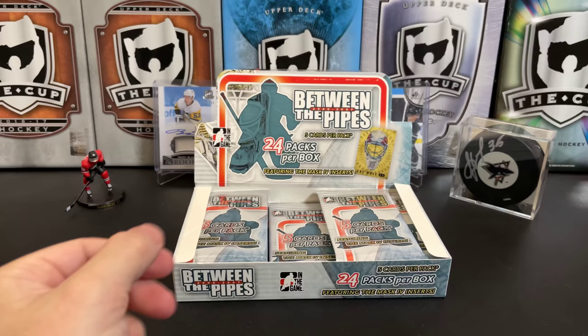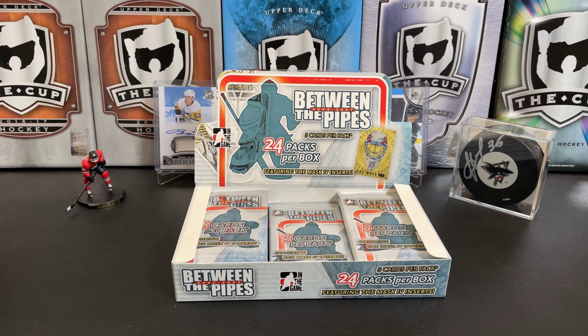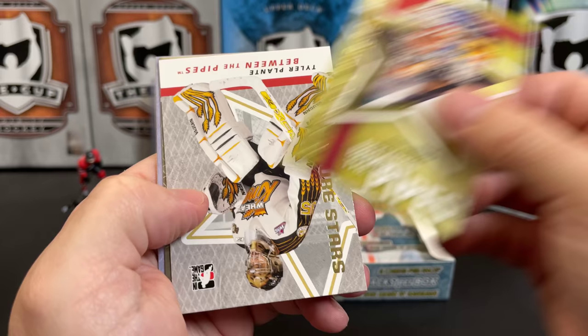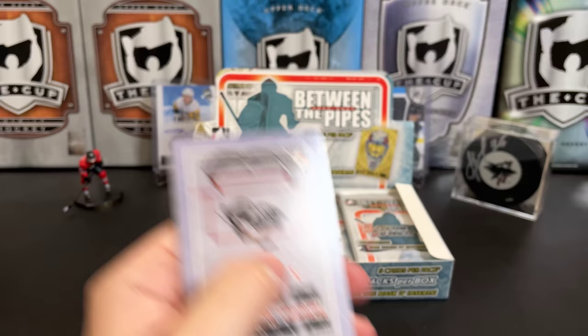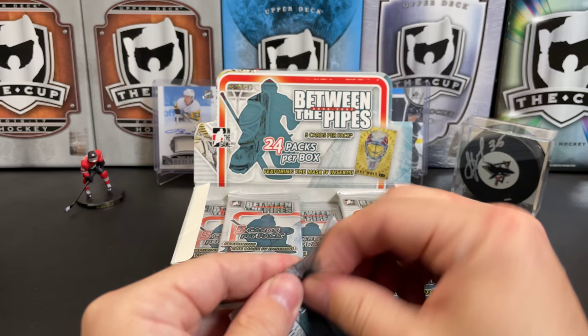Ron Hextall, Greats of the Game. ITG is not NHL licensed, so you'll see most of the NHL players have logos and stuff blanked out. There's Rick DiPietro, Stars of the Game. There's Tyler Plante, Between the Pipes. There's Marty Brodeur — that is a record holder for most 40-win seasons. We've got an Immortals card of Tiny Thompson.